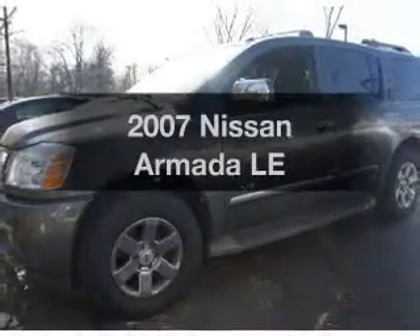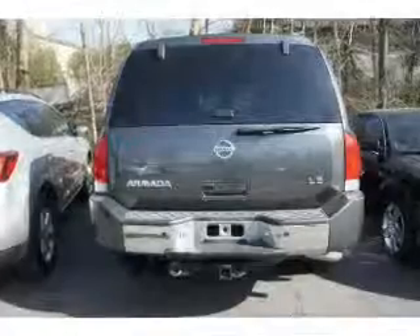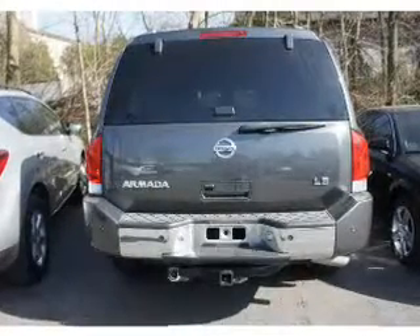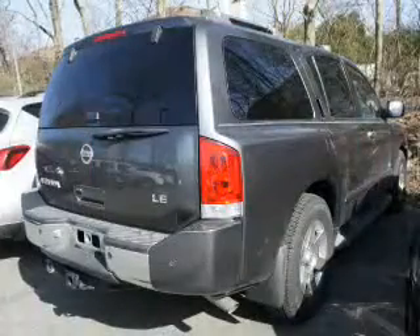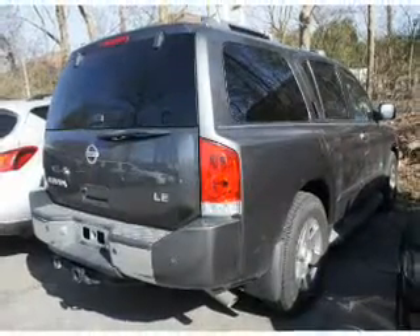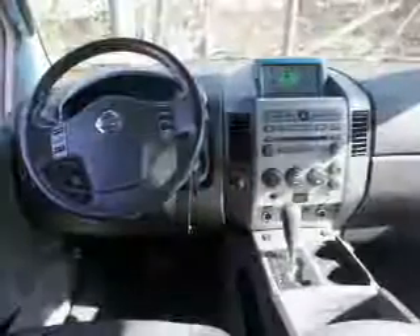Introducing the 2007 Nissan Armada. If you're looking for an automobile with great attributes, look no further. The powertrain includes four-wheel drive with a powerful eight-cylinder engine that responds smoothly to its five-speed automatic transmission. Navigation is included to help you get to your destination with ease.